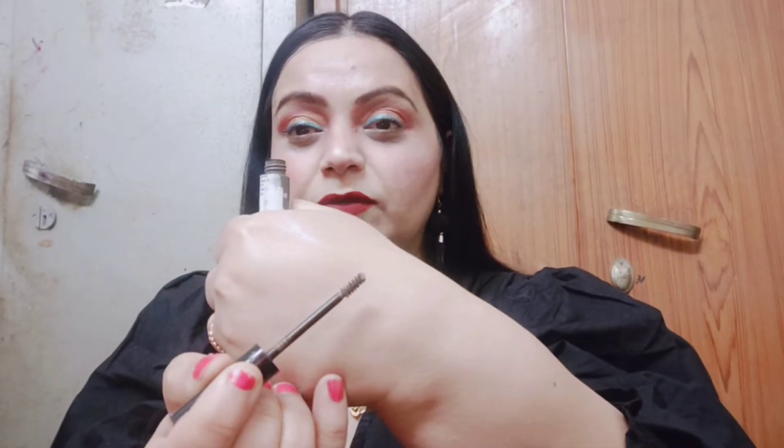You know Essence is a brand. This shade is ashy brown. I think there are two shades. It comes with filling fibers — there are gaps between fuller eyebrows. You can see it is an ashy brown shade.